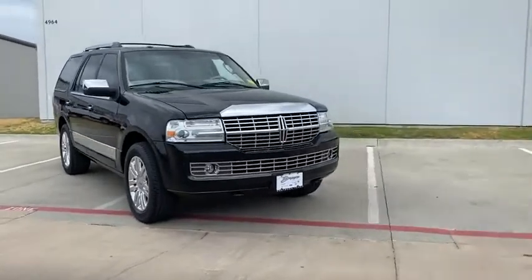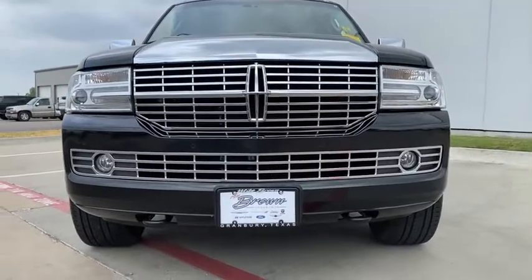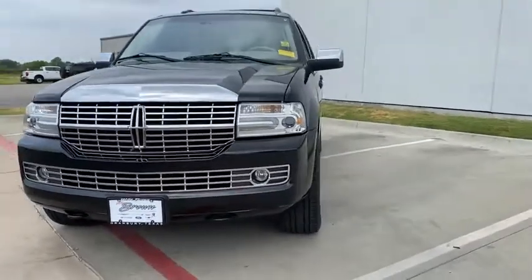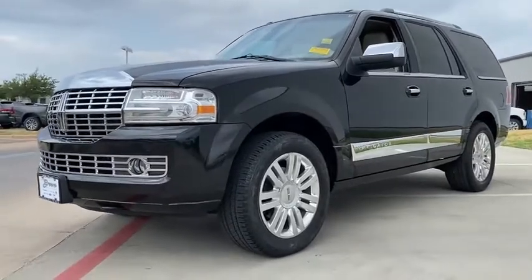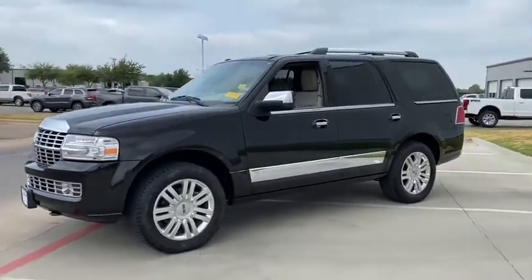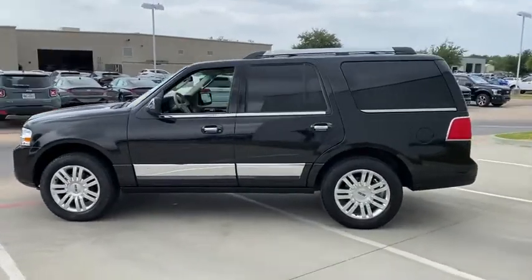Stop by and take a look at the 2014 Lincoln Navigator. The Lincoln Navigator offers over 100 cubic feet of cargo space, three rows of seating for up to eight passengers, and best-in-class legroom, as well as an authoritative 5.4-liter three-valve V8 flex fuel engine.